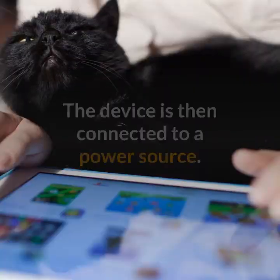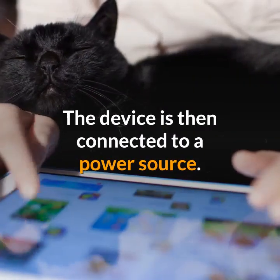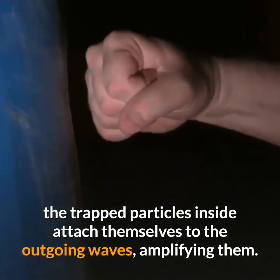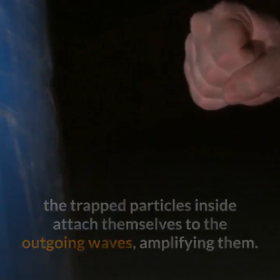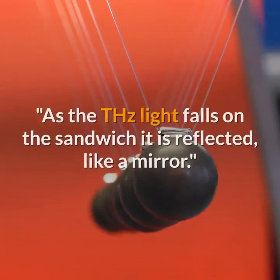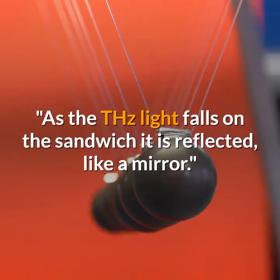The device is made up of two layers of graphene and a superconductor that trap the graphene's massless electrons between them like a sandwich. The device is then connected to a power source. When the THz radiation hits the graphene outer layer, the trapped particles inside attach themselves to the outgoing waves, amplifying them.